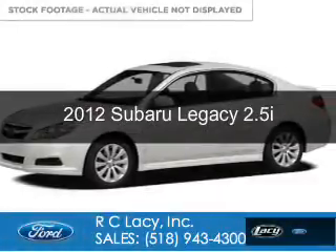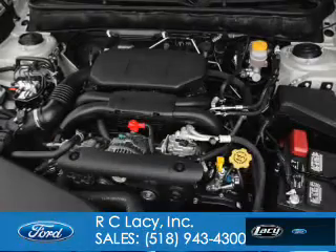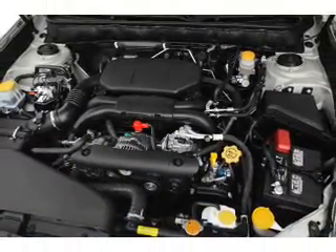This is a used 2012 Subaru Legacy. It's powered by all-wheel drive, a 2.5-liter four-cylinder engine, and a six-speed manual transmission.